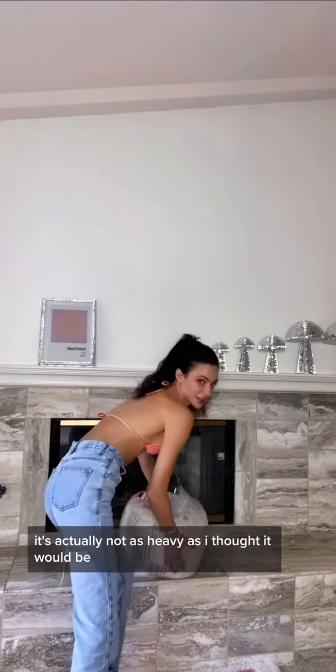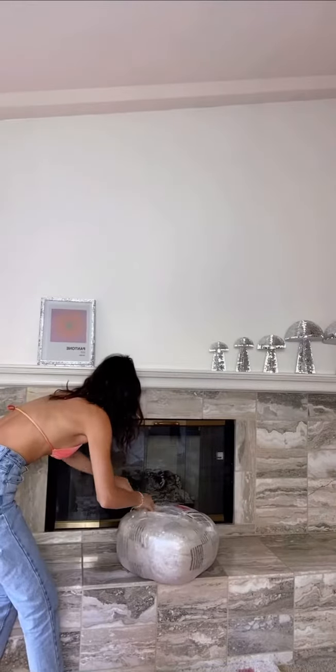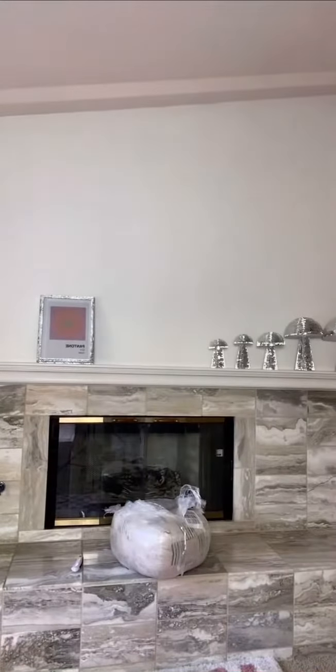It's actually not as heavy as I thought it would be. I'm also kind of scared to do this with a razor. Oh my god — okay, I have the best song. You know what, I'm gonna do it off screen.